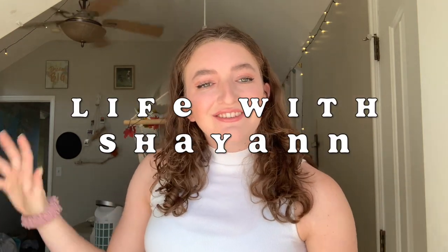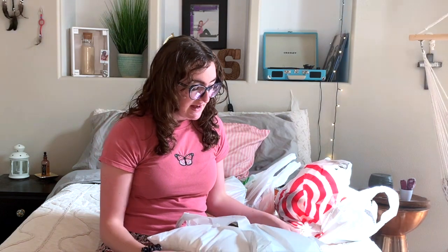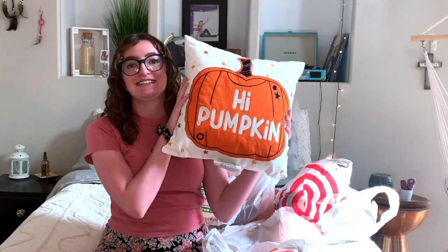This is the Life of Shayenne channel. I'm Shayenne, and today we're going to decorate my room for fall! I thought I'd start off with a haul — I went to Target, and I am on a budget.